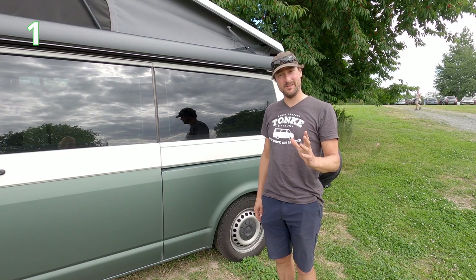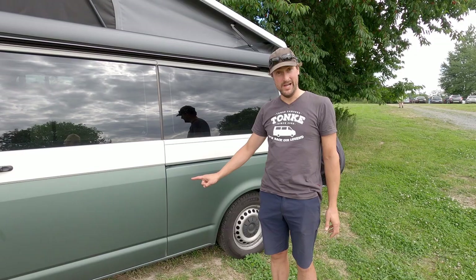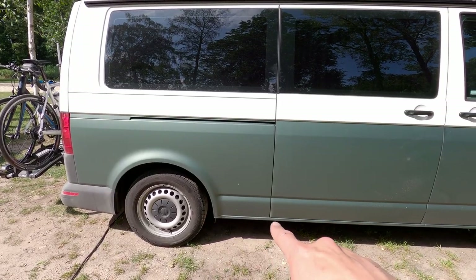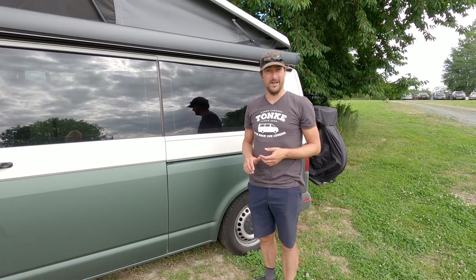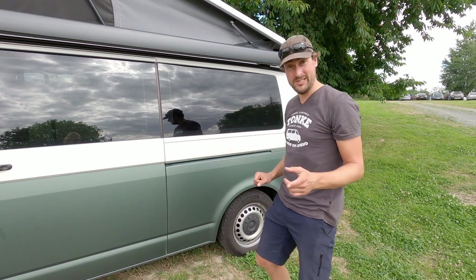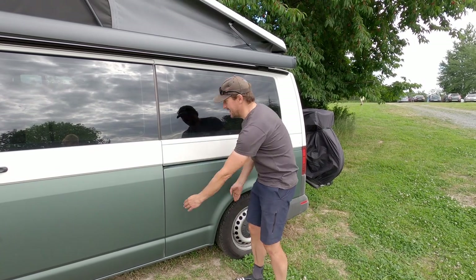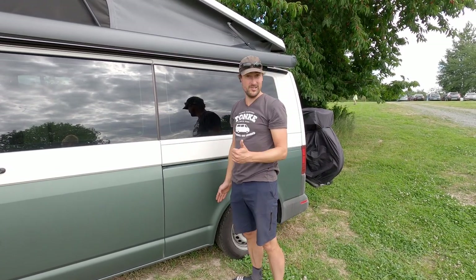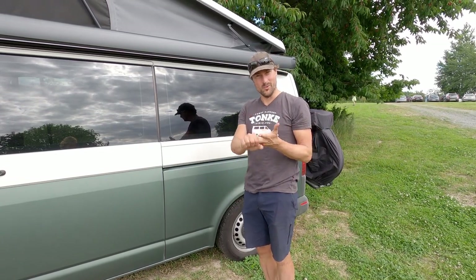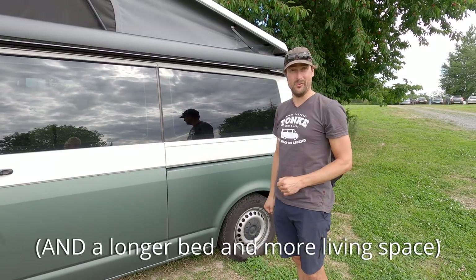The first thing we want to mention about our van, and it's really apparent, is that we have a longer wheelbase. This van is actually 40 centimeters longer than a normal Volkswagen Transporter — the long wheelbase version. The benefit of that 40 centimeters is that it adds this whole area additionally, giving us more storage for clothing, water, and food.